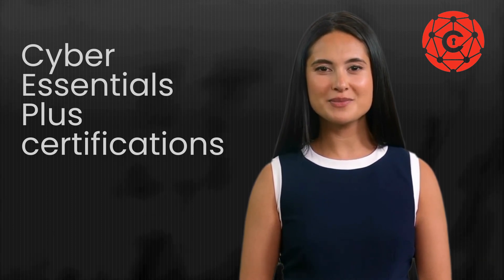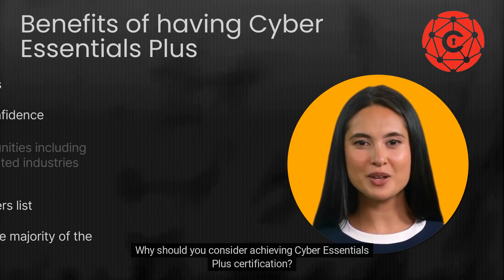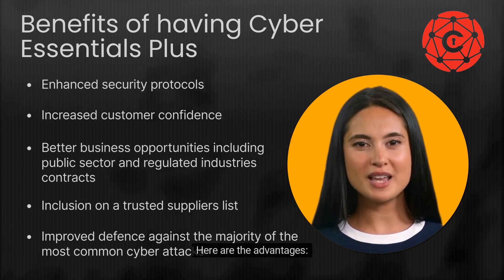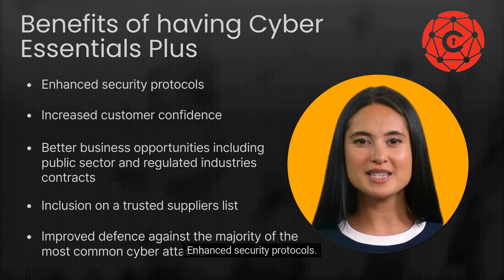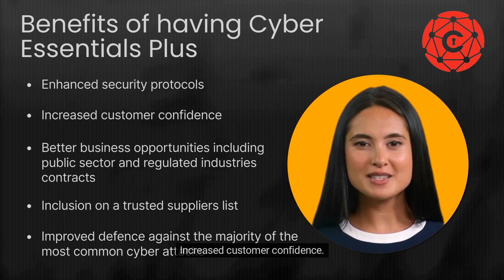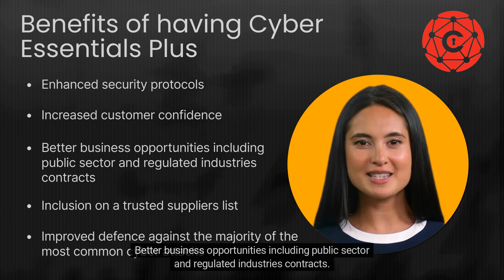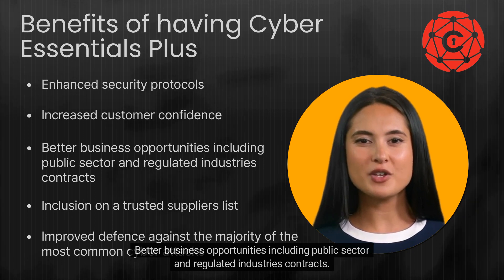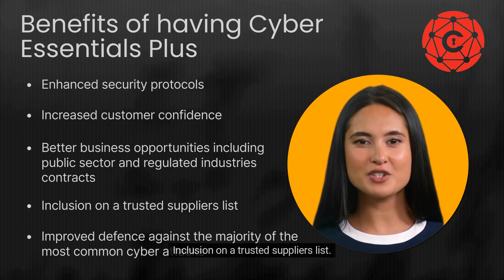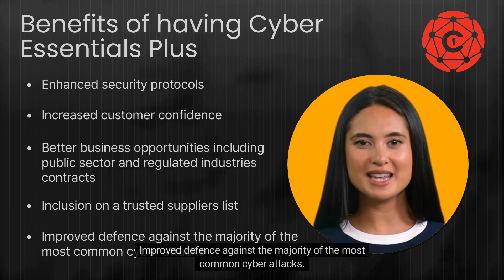Why should you consider achieving Cyber Essentials Plus certification? Here are the advantages: enhanced security protocols, increased customer confidence, better business opportunities including public sector and regulated industries contracts, inclusion on a trusted suppliers list, and improved defense against the majority of the most common cyber attacks.